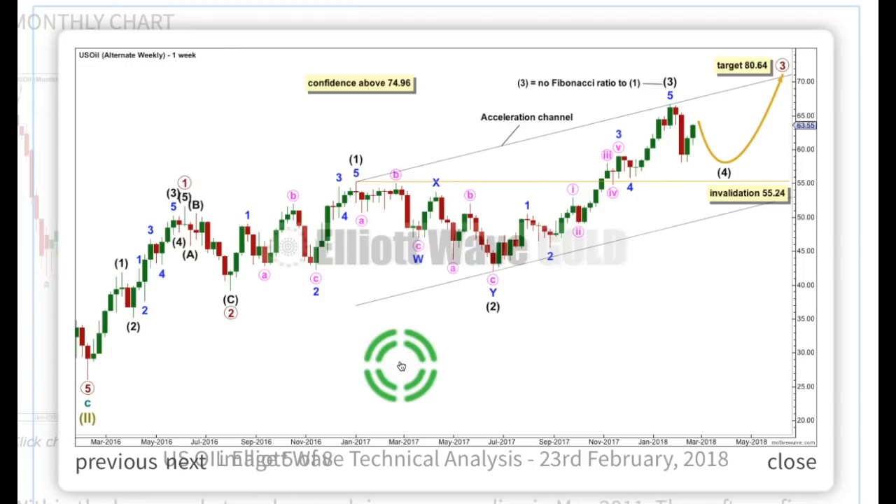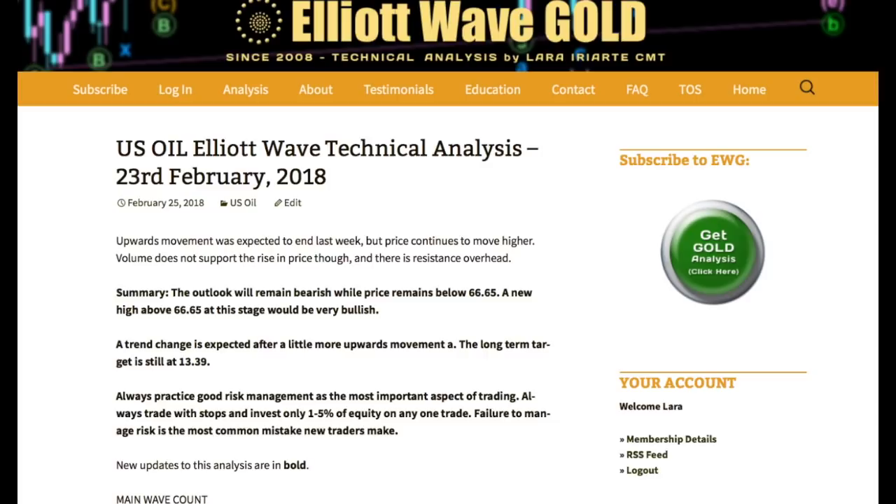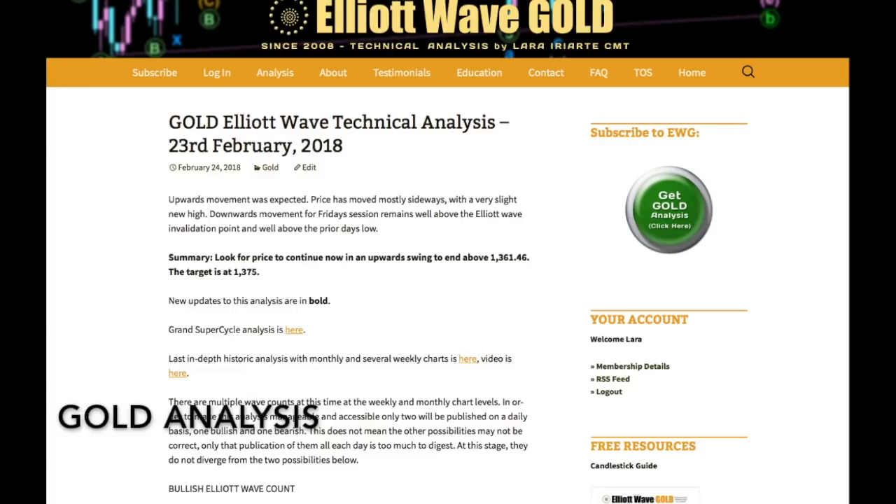That's all from me with your US oil analysis this week. I hope all of our members and viewers are having a fabulous weekend. Elliott wave analysis first, classic analysis last.